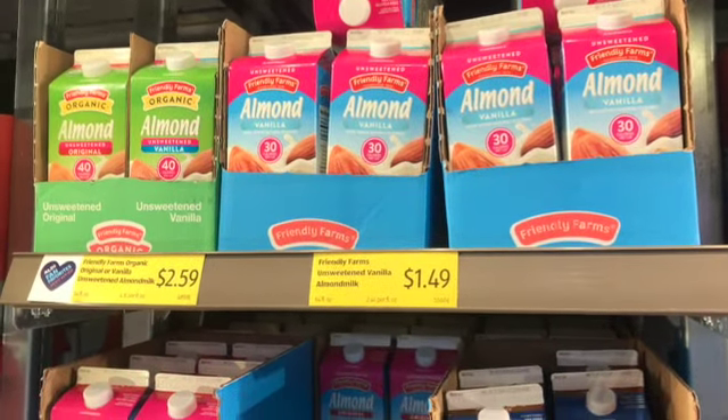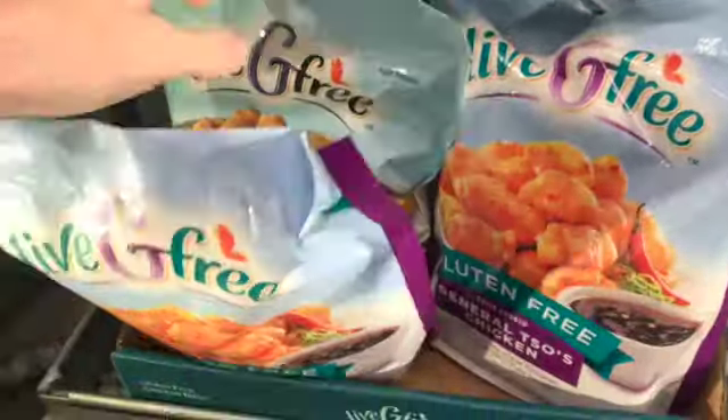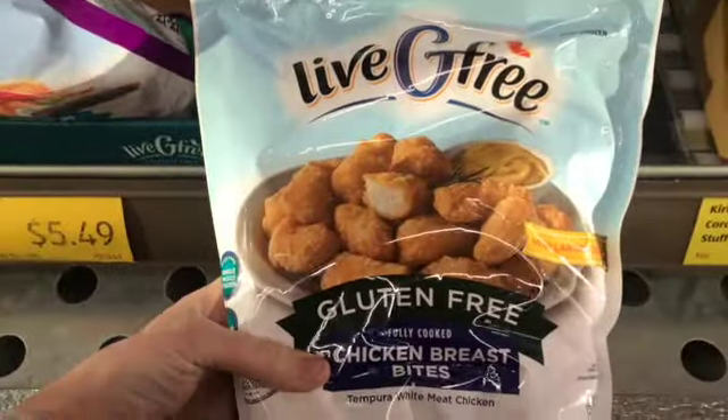In the refrigerated section, we use regular original unsweetened almond milk and unsweetened vanilla almond milk — usually a half gallon of each per week. That way I can use the original for savory dishes and the vanilla for sweet ones. For frozen foods, Aldi has some frozen gluten-free nuggets. The closest comparison is sweet and sour chicken without the sauce — they have a tempura flake breading. I liked them okay, my daughter liked them, my son did not, but they're a handy option if you have kids.